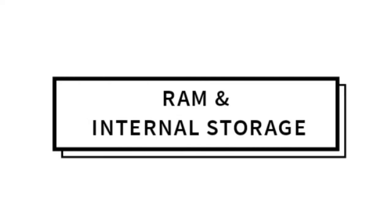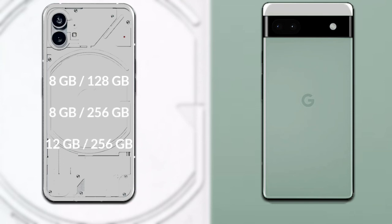Talking about both phones' RAM and storage. Nothing Phone 1 has 3 variants: 8GB RAM with 128GB internal storage, 8GB RAM with 256GB internal storage, and 12GB RAM with 256GB internal storage.